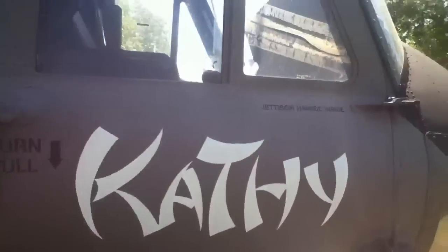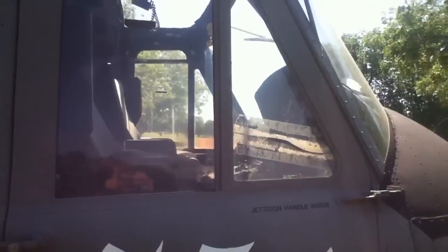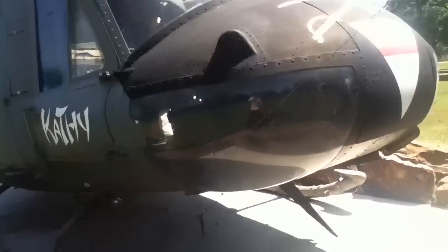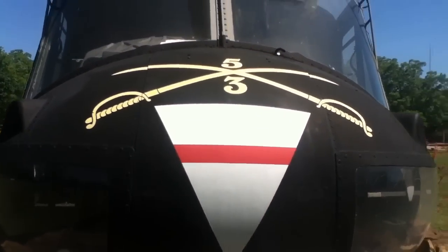There's the legs. Fifth Cavalry? Yeah. What's the three stand for? I don't know. It's Army.